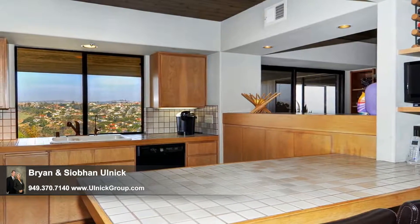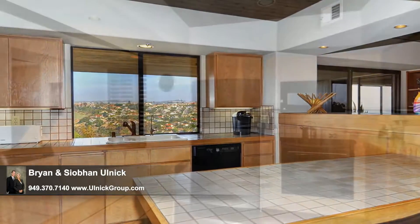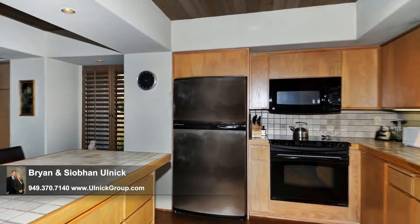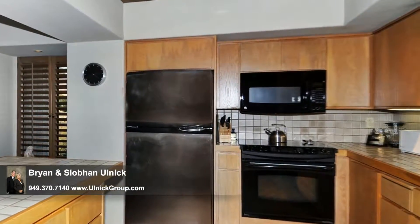Even while you prepare the family's favorite dishes, you're treated to amazing vistas that provide you with inspiration. Loved ones can join you, chatting about the day or doing homework at the breakfast bar while you go about cooking.